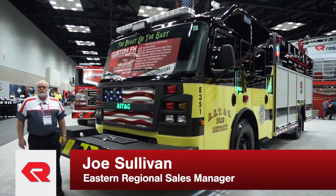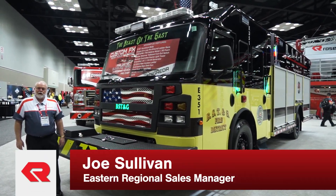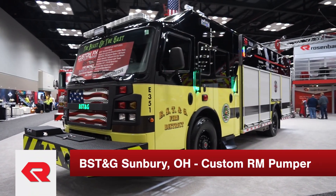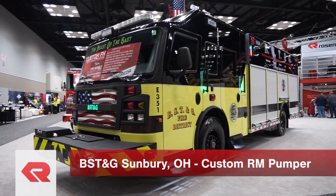Hello, I'm Joe Sullivan. I'm the Eastern Regional Sales Manager for Rosenbauer America. We're going to take you on a tour of BST & G Fire District of Sunbury, Ohio.